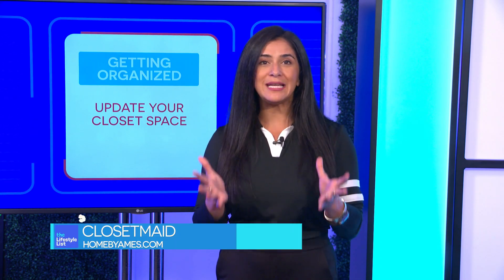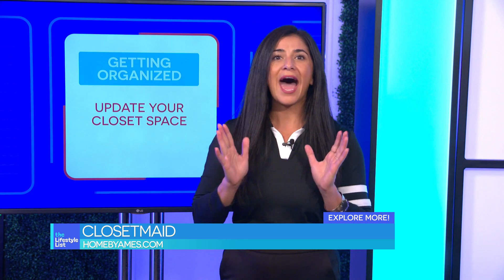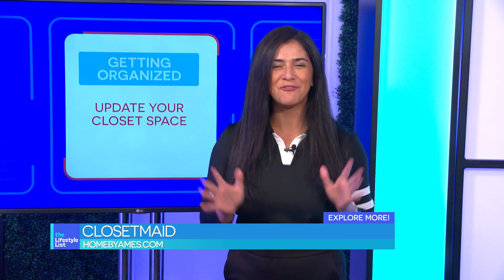Ready to upgrade your closet? They're part of the Ames Company's family, and you can find all their products and more at homebyames.com. Together, you and ClosetMaid will conquer closet chaos for good.